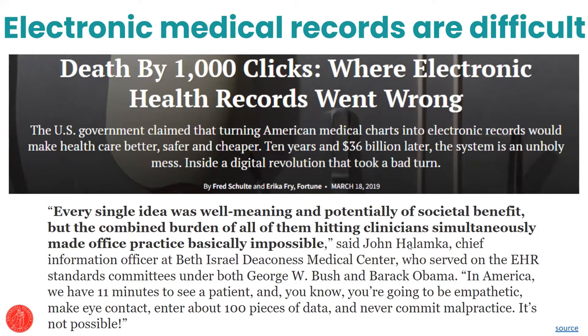Hi everyone. I'm here today on behalf of the Norwegian Institute of Public Health, and I will talk about the tracker for increasing supervision.